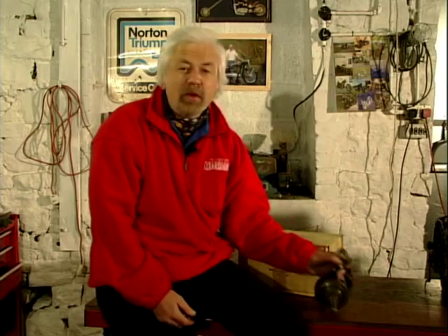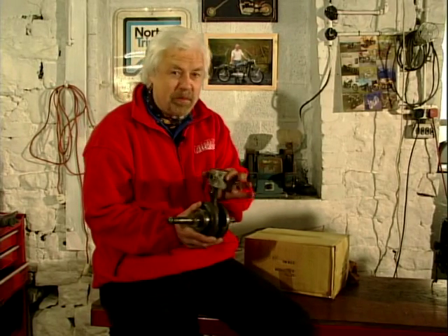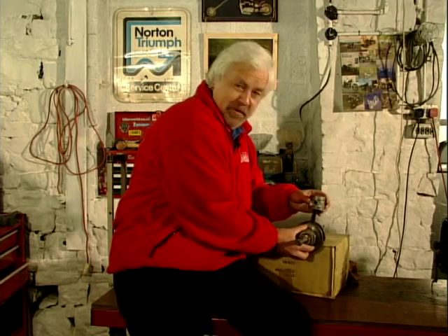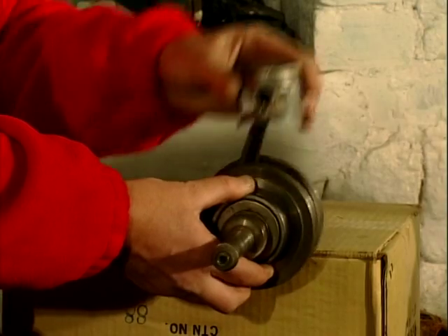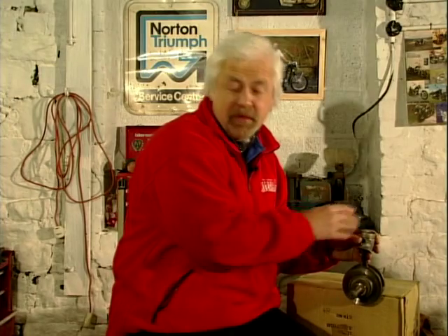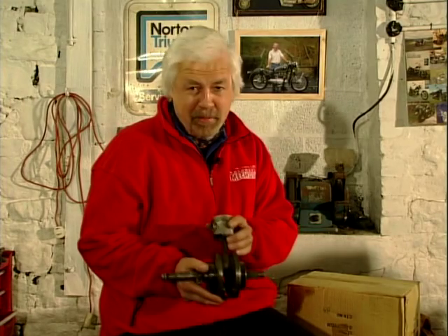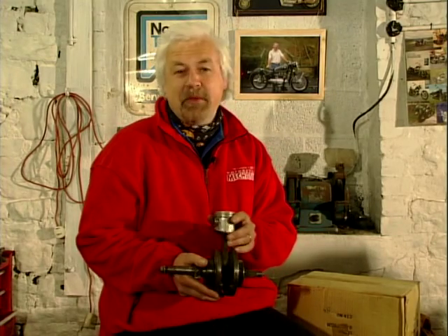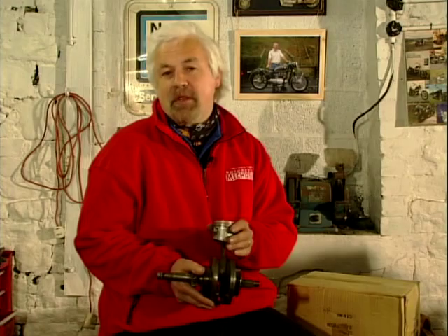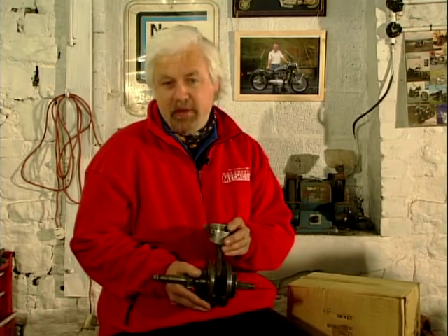This is a crankshaft assembly from a 125 Honda, which is a single cylinder engine, and as you can see there's one piston there. The way this works inside the engine is if you push the piston up and down you can make the crankshaft spin around. That's basically how the engine works — a series of explosions above the piston which makes it spin. That makes for a very light, small, and compact engine unit, which is ideal for small bikes, but once you start to increase the capacity and put bigger pistons in, this kind of engine layout can start to feel quite rough.